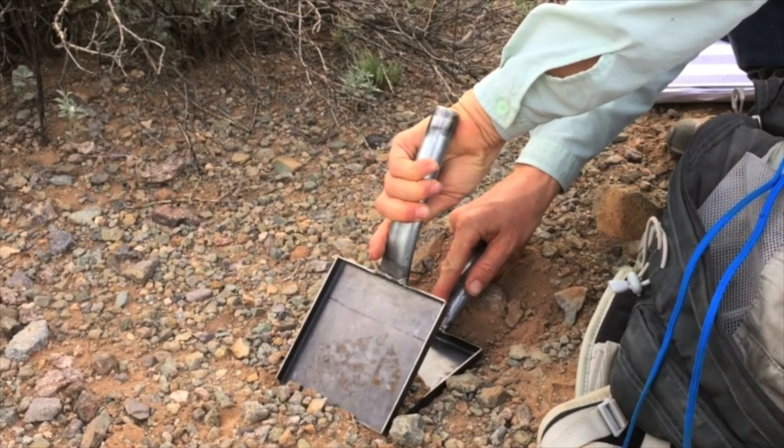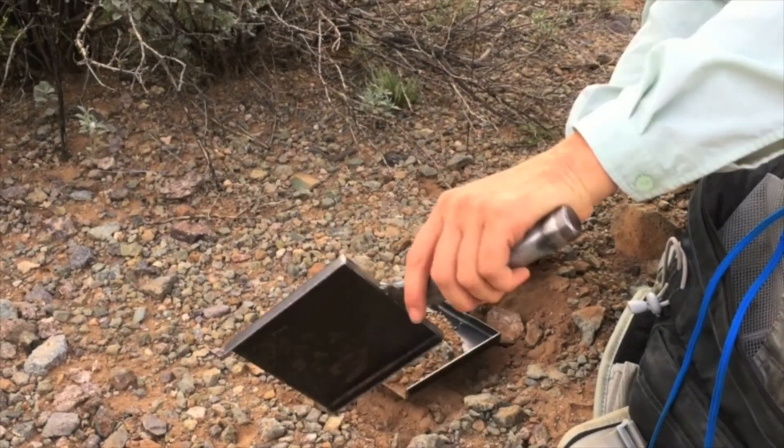The seed bank study came out of the need to understand what's going on with our soils a little bit more — specifically, knowing what's in the soil, like what kind of seeds are there. Is there enough seeds for grass to come up, or would just more shrubs come up?